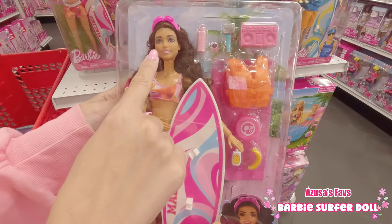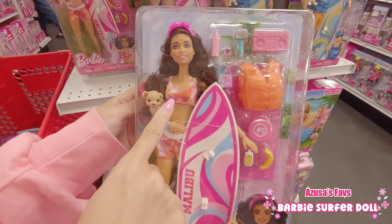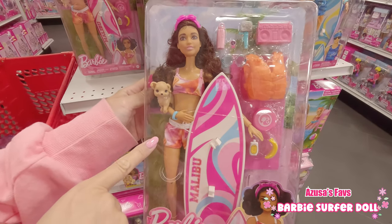I saw these last time but I didn't get them. So this time I'm buying these two dolls. That surfboard is everything!